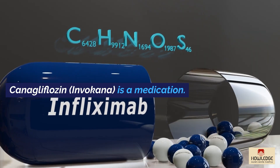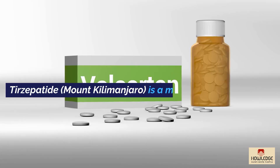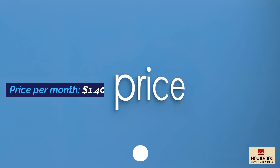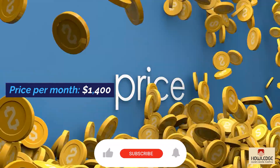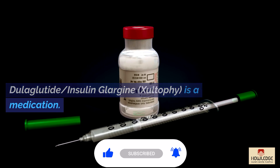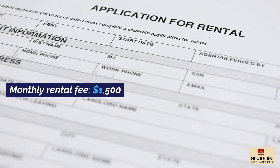Canagliflozin (Invokana): $800 per month. Tirzepatide (Mounjaro): $1,400 per month. Dulaglutide Insulin-Glargine (Zultify): $1,500 per month.